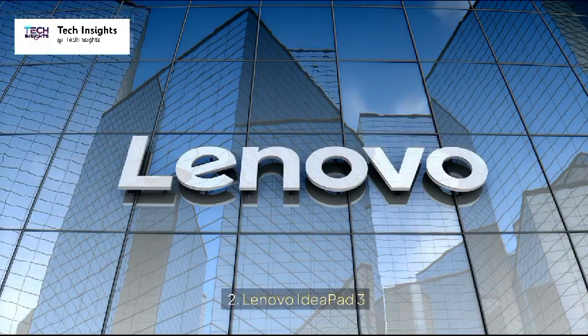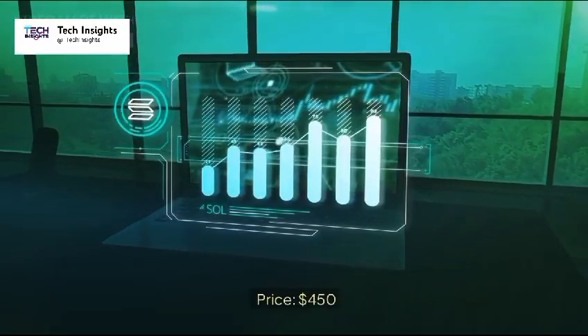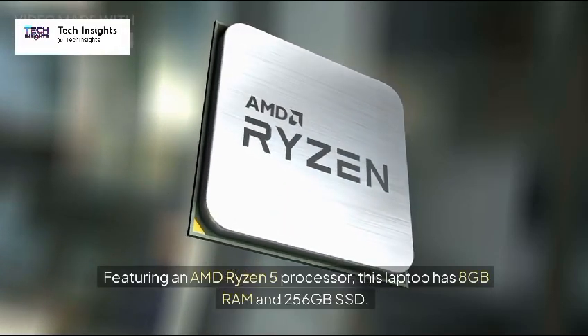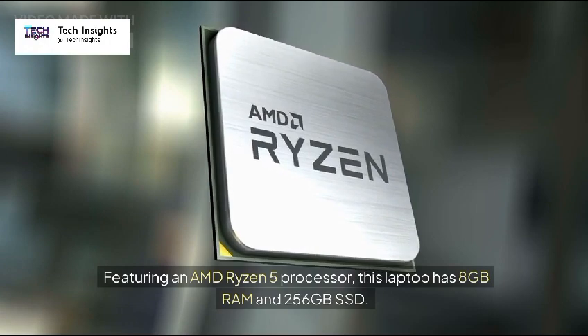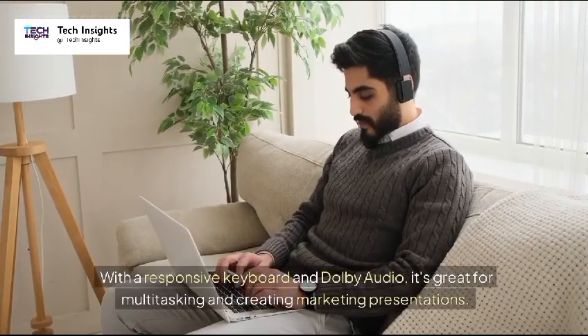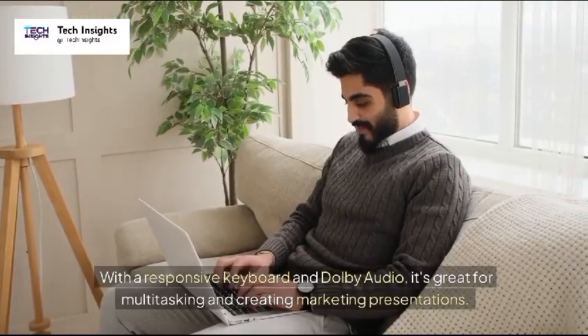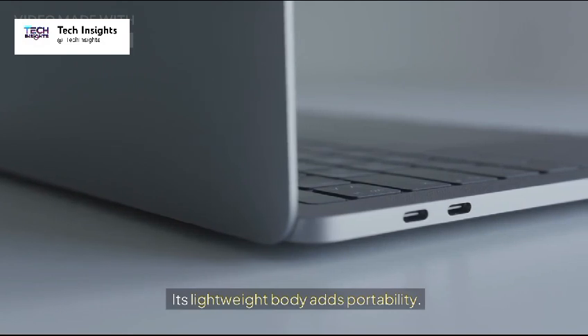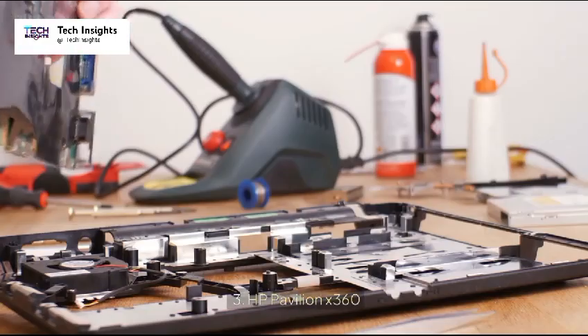2. Lenovo IdeaPad 3 — Price: $450. Featuring an AMD Ryzen 5 processor, this laptop has 8GB RAM and 256GB SSD. With a responsive keyboard and Dolby Audio, it's great for multitasking and creating marketing presentations. Its lightweight body adds portability.